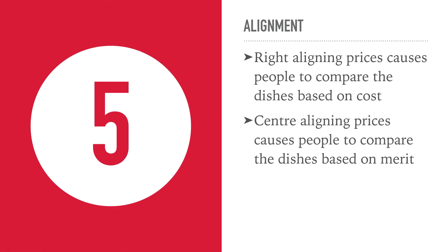Number 5: alignment. If you right-align your prices, people will compare your dishes based on the price and not what is in the dish. Whereas if you centre-align the price under the name of the dish, people will compare the dishes on their merits, which is what you want — because you want them to buy the nicer and more expensive dishes.